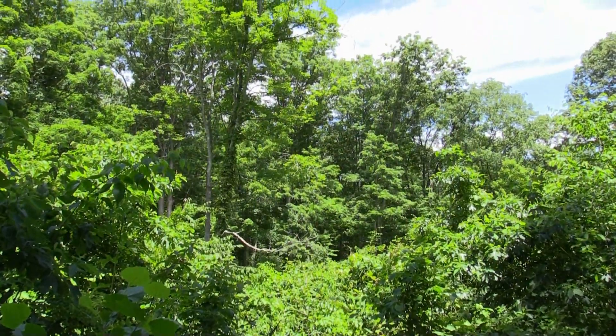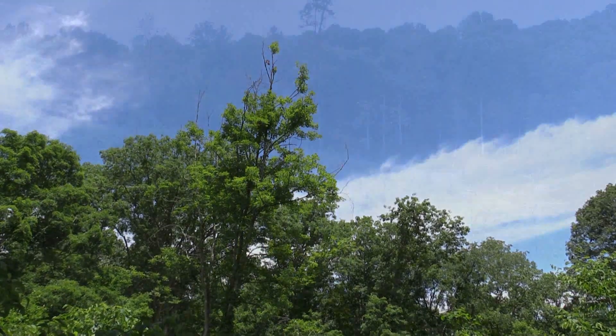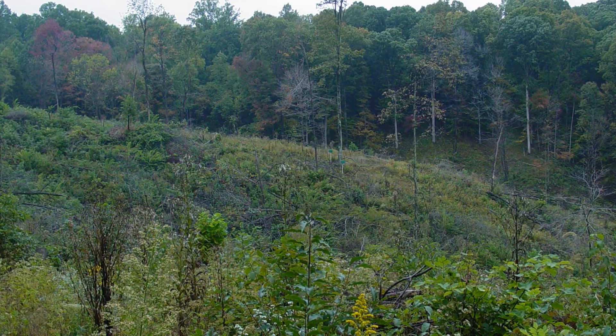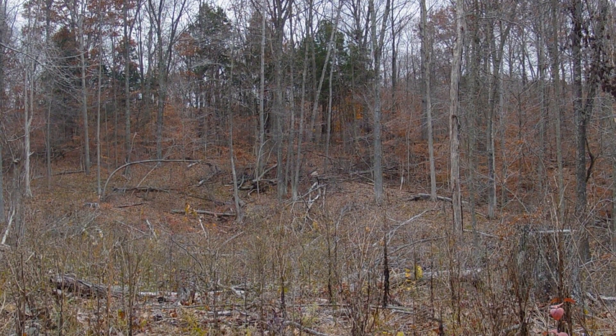Our work in the managed forest looking at how bats respond to timber harvesting — so far we're seeing that it doesn't seem to have a negative effect. It's either neutral or even positive. The bats definitely seem to take advantage of these small patch cuts replicated across the landscape. When you have many small openings implemented in different years, the bats have several options — they can fly to different patches and look for different types of food.